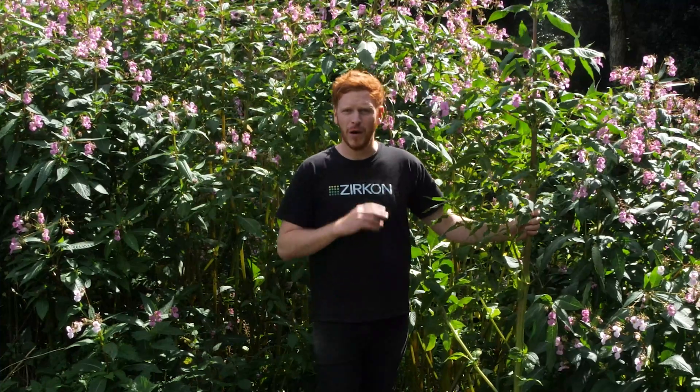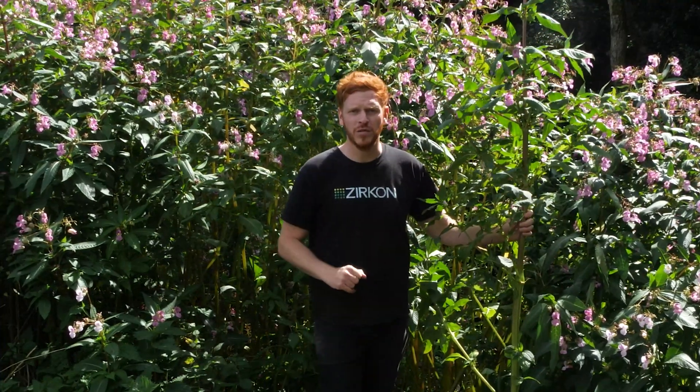There's lots and lots of Himalayan balsam around the UK. I want to let you know how to identify it, the problems associated with the plant, and also the solutions and how to control it.